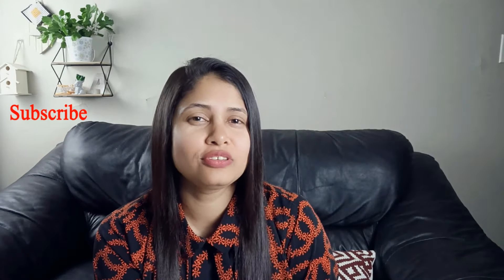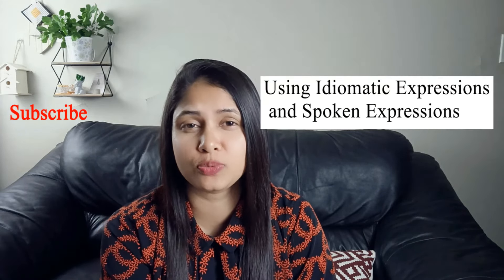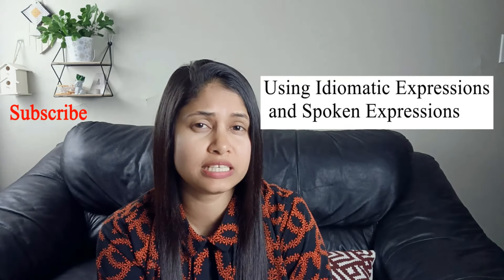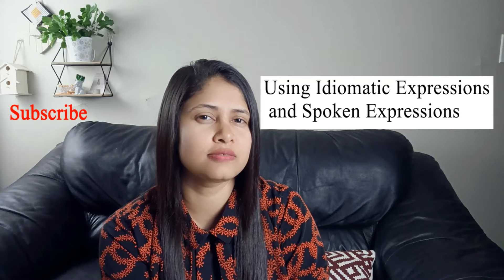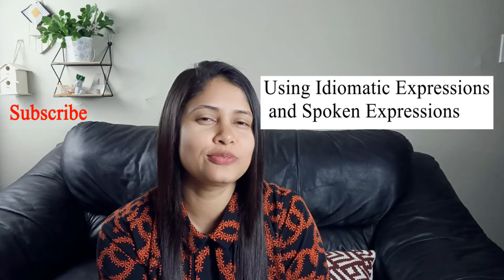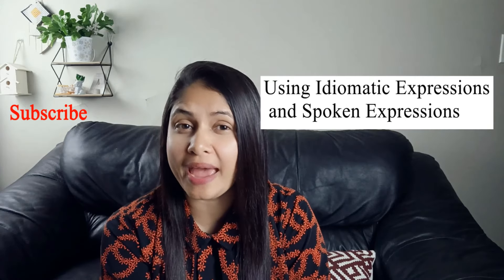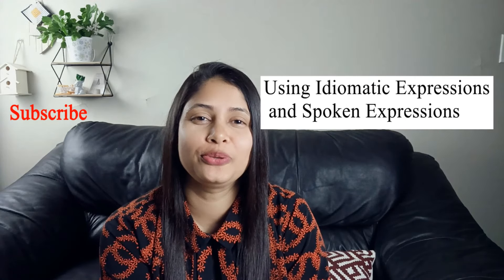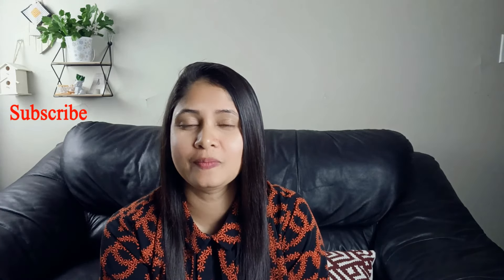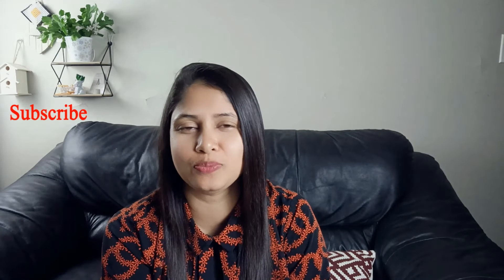Here comes our third tricky thing. It is about using idiomatic expressions and spoken expressions. If you can use idiomatic expressions and spoken expressions in the IELTS speaking test, you can maximize your score, because the IELTS speaking test is an informal test. The examiner is expecting you to use idiomatic expressions, and for getting 7 plus in the IELTS speaking test, you have to use idiomatic expressions.